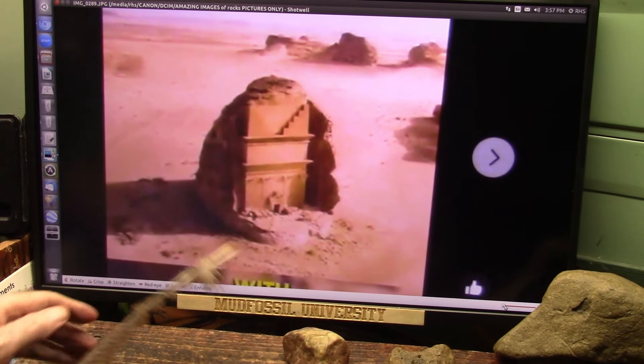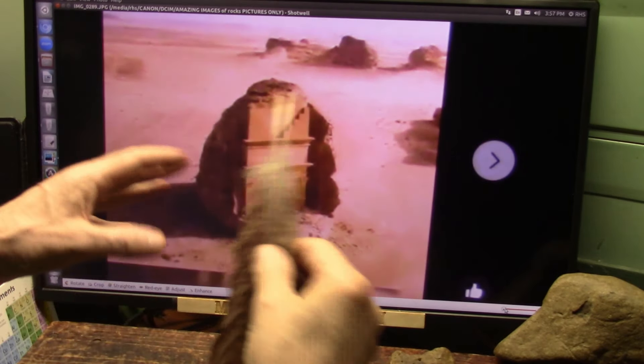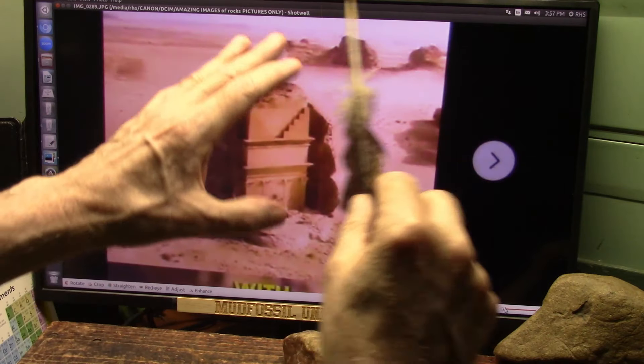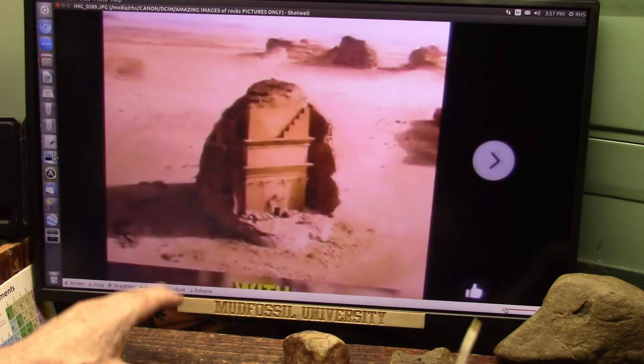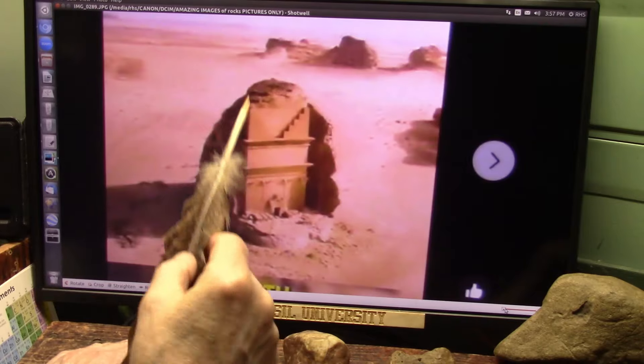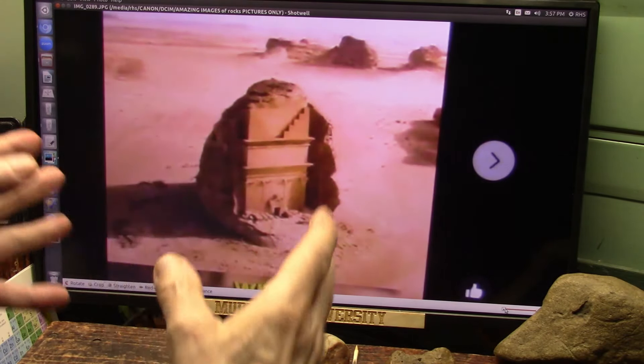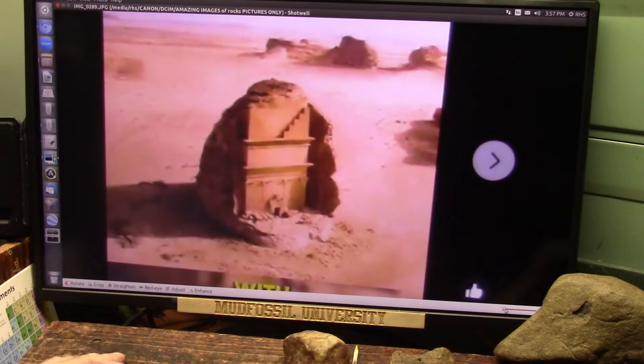Petra wasn't the only place where they carved these things - they carved them everywhere around the world. The next video I'm going to do is about the stone walls down in Peru. But today we're just going to concentrate on Petra and these types of carvings out of whatever this material was before they carved it.